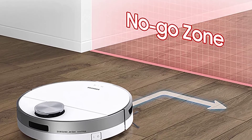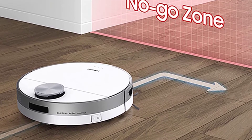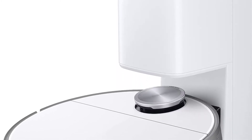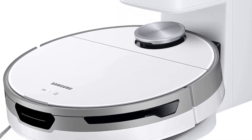The Jet Bot Plus also features 5 watts of adjustable suction and the all-important self-emptying clean station. The Samsung SmartThings app allows you to control the mapping from your phone, check the cleaning state of the Jet Bot Plus from afar, pause or stop cleaning, and view the cleaning history.